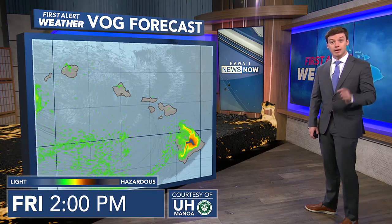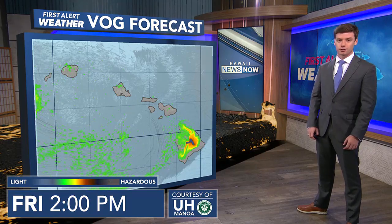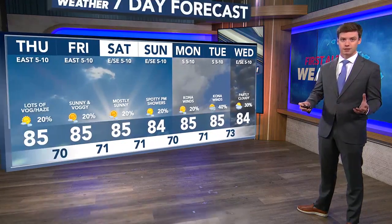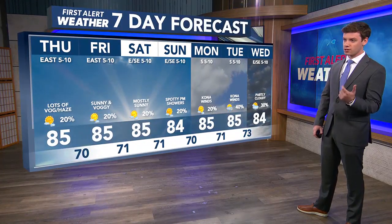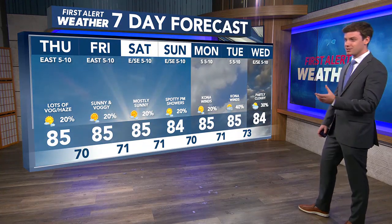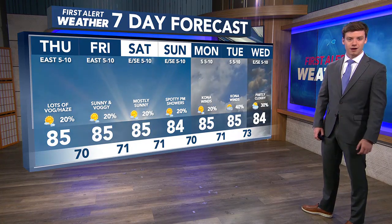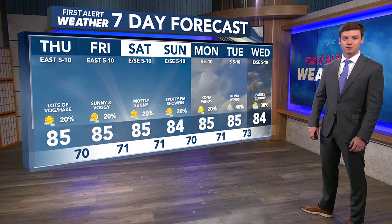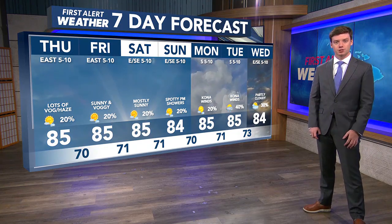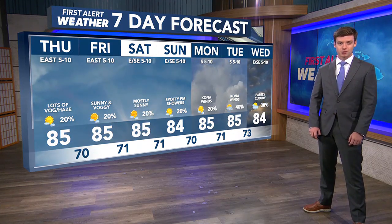By the beginning of next week, we're actually expecting southerly Kona winds, which could push all of that VOG up towards the rest of the island chain. In our first alert seven-day forecast, sunny conditions are expected across the entire state Thursday, Friday, Saturday, and Sunday, with an overall easterly and southeasterly flow. But by Monday and Tuesday, we'll see Kona winds around 5 to 10 miles per hour and relatively warm conditions. I'll give you another look at our VOG forecast coming up in just a little bit, and we'll take a look at air quality across the entire state.